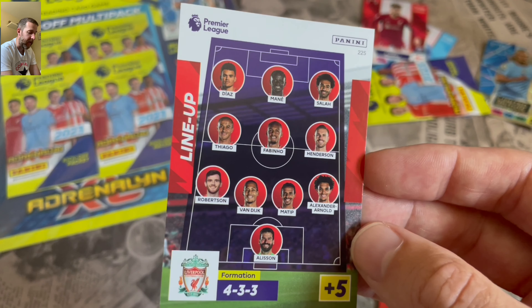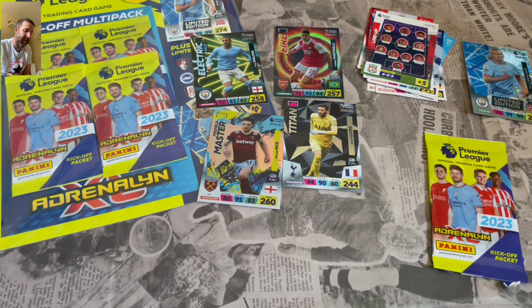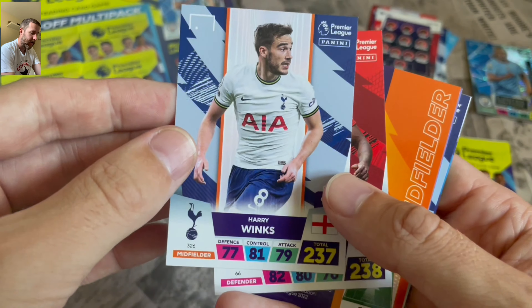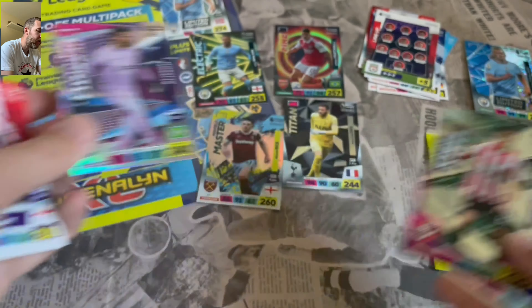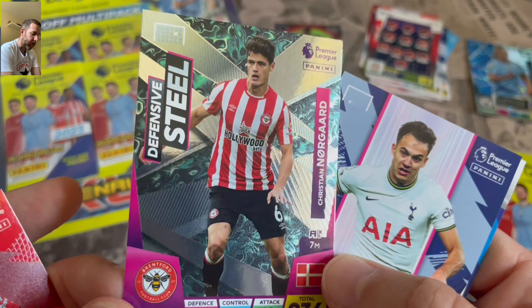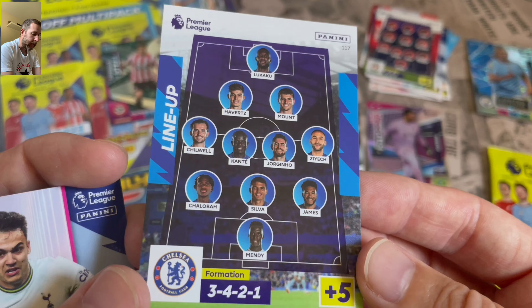We've got a titan Hugo Lloris - not bad. There's the lineup for Liverpool - Mane is in there but obviously now at Bayern Munich. It's one of the things releasing so early - a lot of people don't like it because of the transfer window. That's why there's a Plus set. Harry Winks, Rico Henry of Brentford, Alisson super stopper - nice design with the net of the goal effect in the background. Defensive steel with a marble effect - really nice. Sergio Reguilon and the Chelsea team with Lukaku - little errors in this set unfortunately.